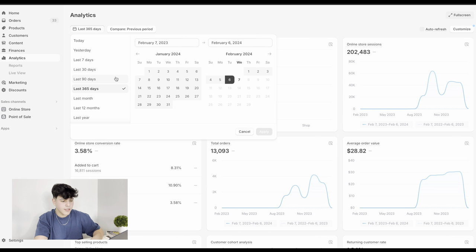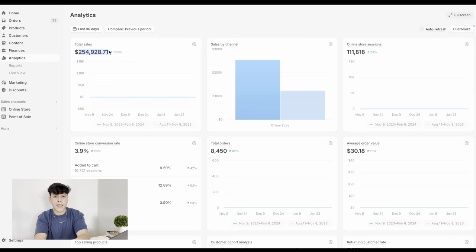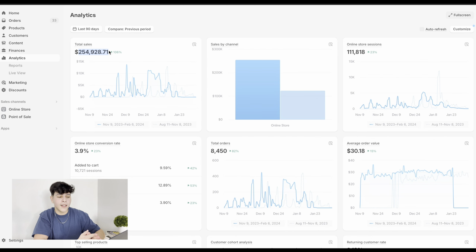There you go — right here. This is a store that I have been scaling for the past, I believe, six months already. Let's look at the last 90 days: with this store we were able to make $254,000 in revenue. Again guys, this is not what I'm taking home, so don't be like 'oh my god he's rich' — this is not what I take home, but it is a nice amount of revenue.